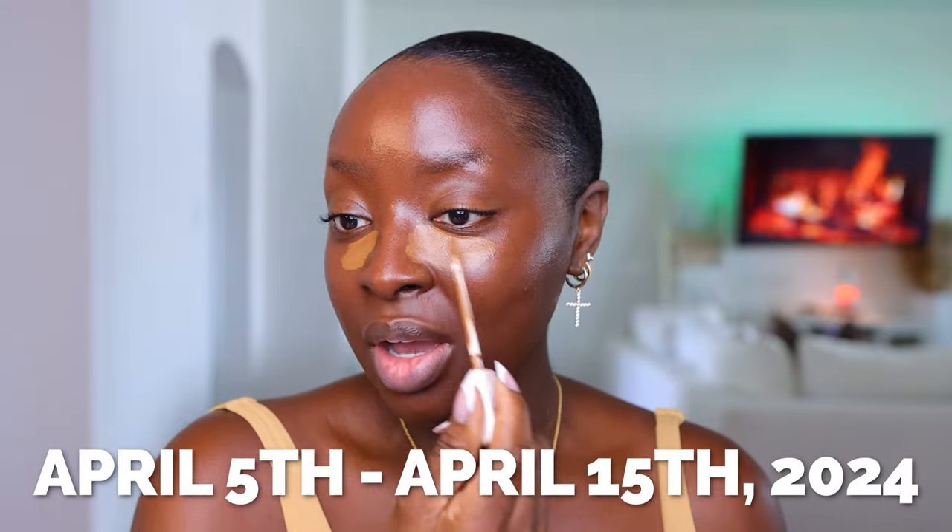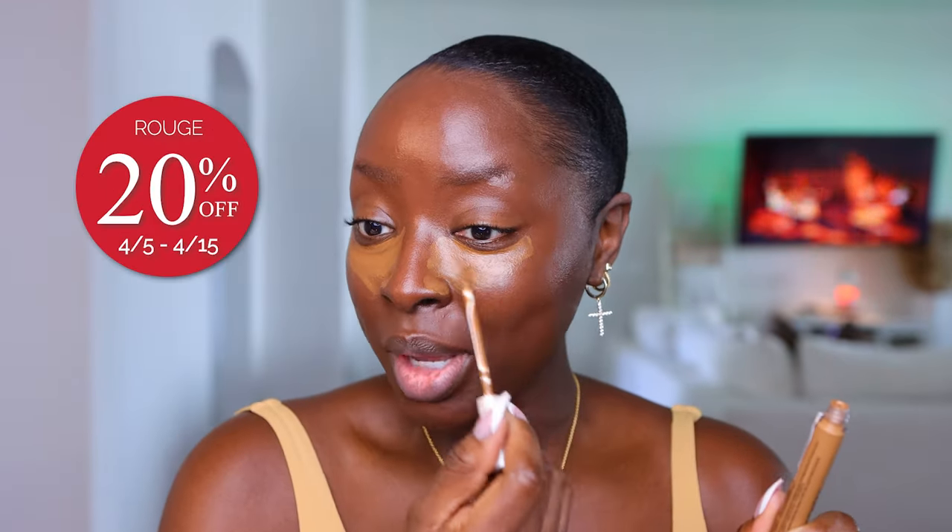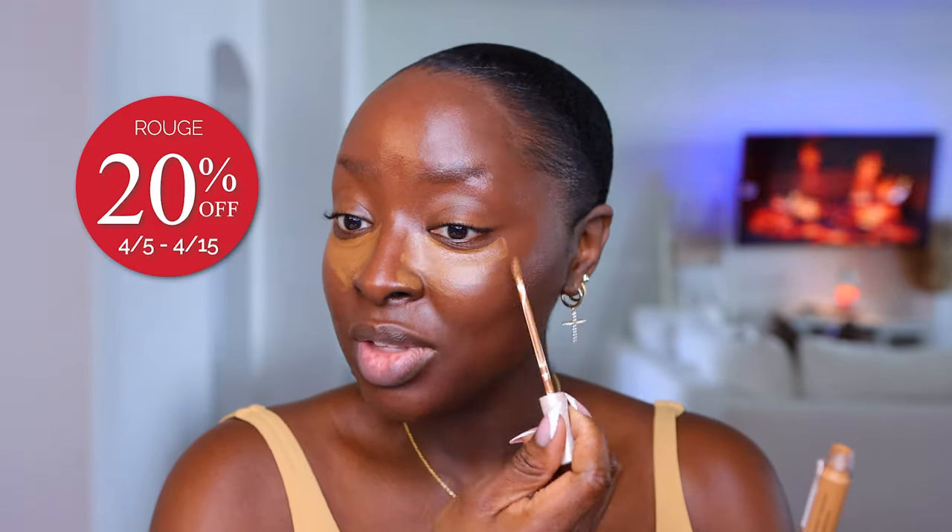The sale starts on April 5th until April 15th. Rouge members get first dibs — you get first access. We get 20% off the whole duration of the sale, from the 5th until the 15th. VIB members can start shopping on the 9th and get 15% off. Beauty Insider members also get to shop on the 9th until the 15th and get 10% off.